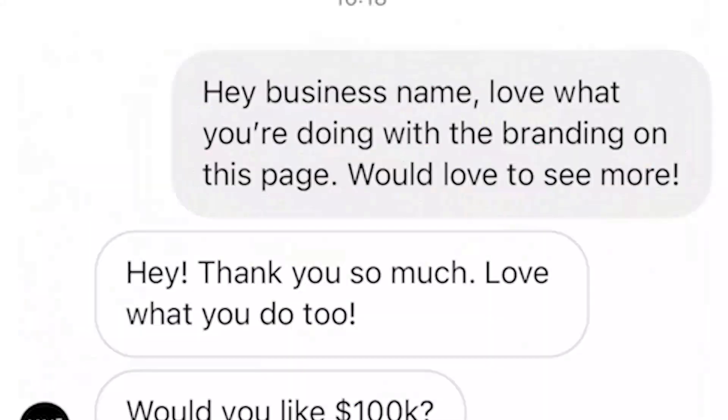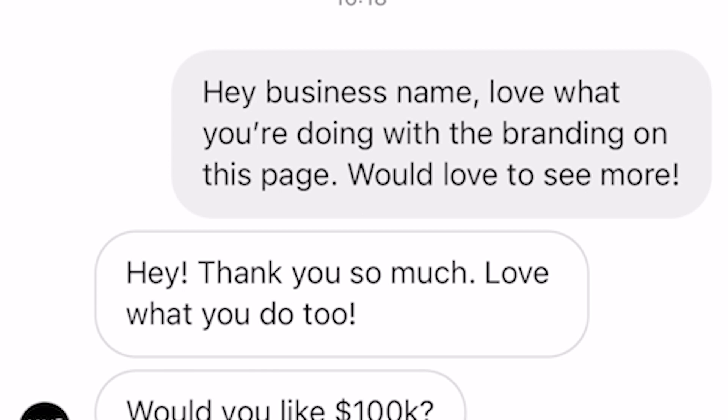It could be an emoji, a short thank you, or somebody jumping straight to the point saying they love what you do too. Very rarely does that happen though, so don't get your hopes up. The first stage of this strategy is all about giving a compliment to get out of the request folder. Now that you're out of the request folder and they've given you a reply of some sort, you want to get into qualifying questions.